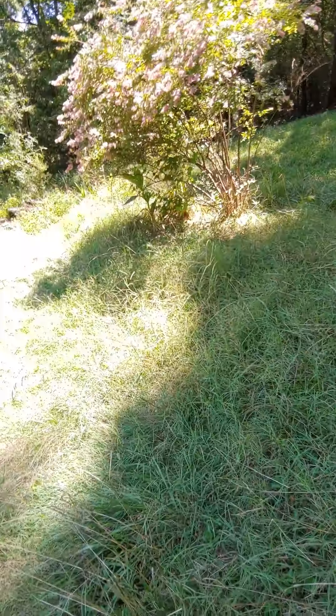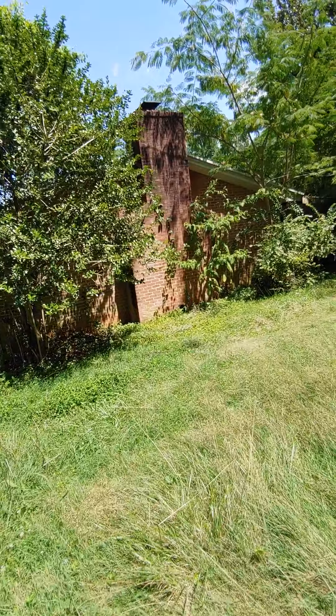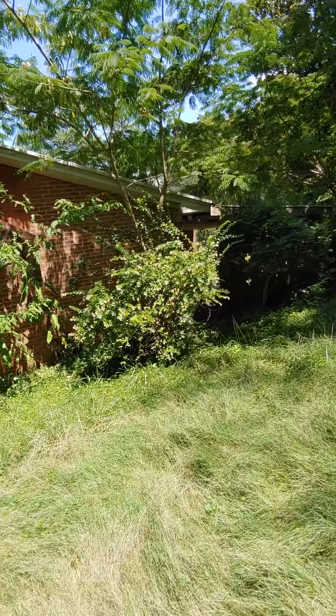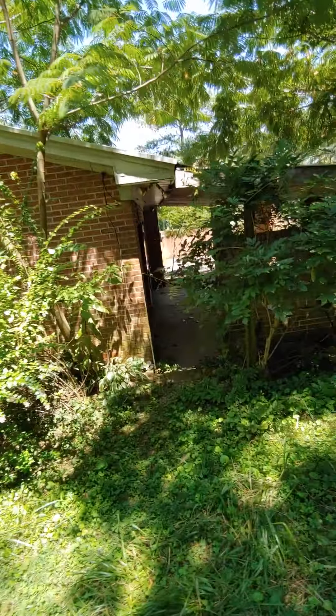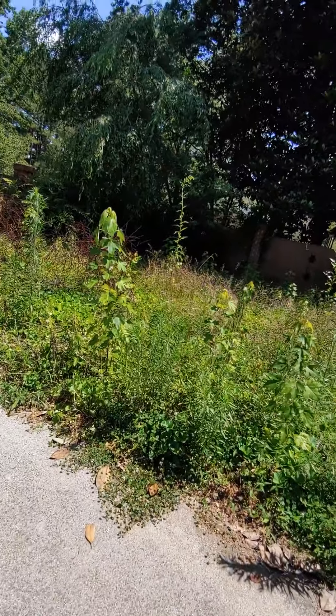There are some little trenches from where the rain comes down and washes out. This is the back of the house. This little area is poison ivy, but this little area will be neat for a garden.